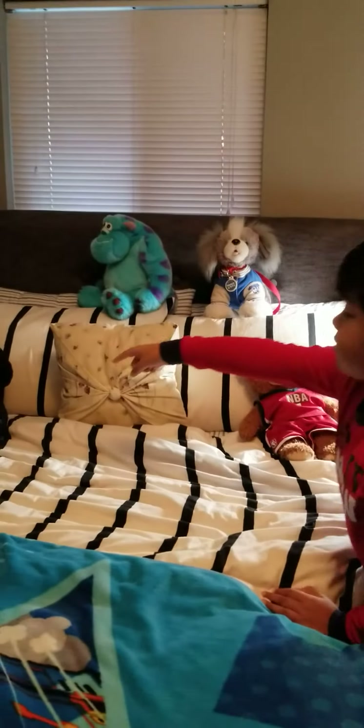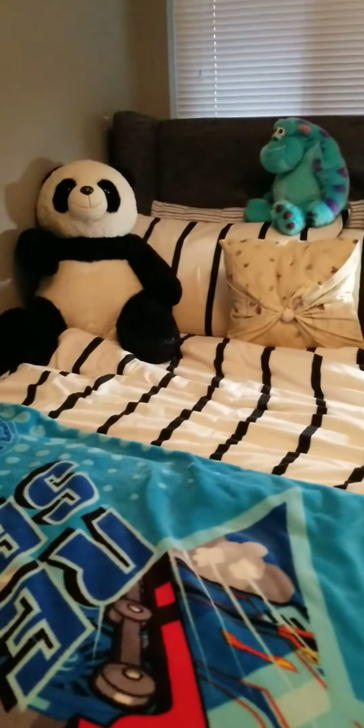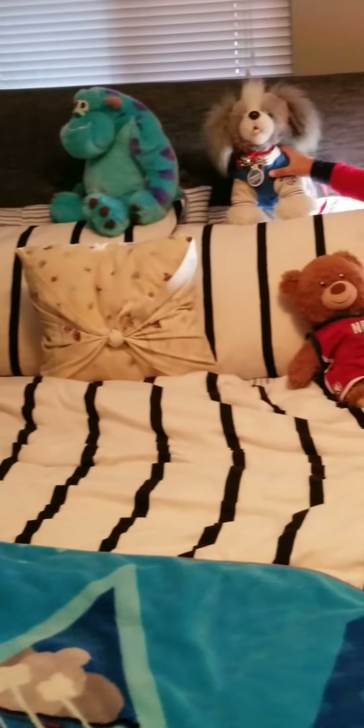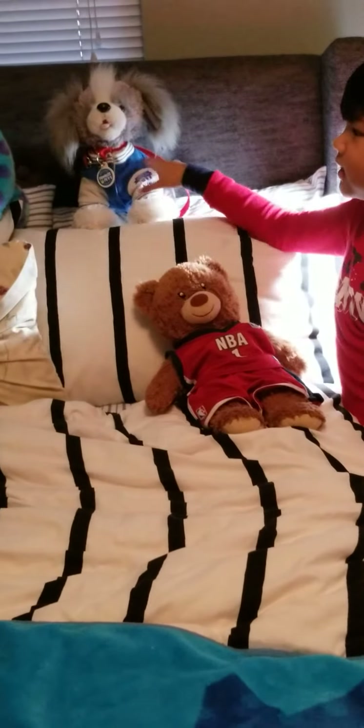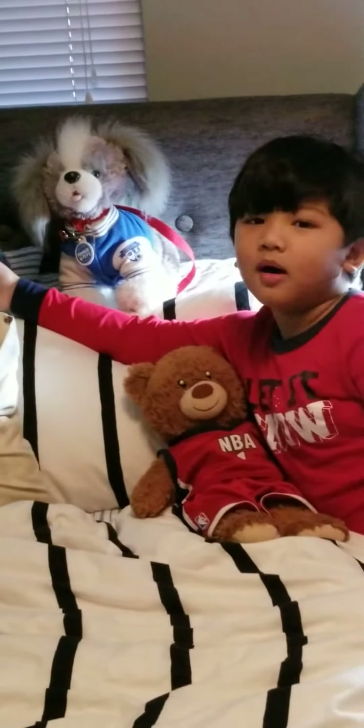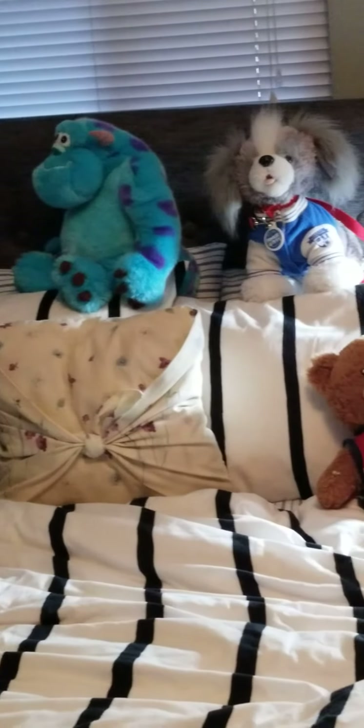And we have my bed here with all the stuffed animals. This name is Pandy, Jaxi, Mikey — which is the same thing as my name — and this is Blue Monstery. Those are all the names that I picked.